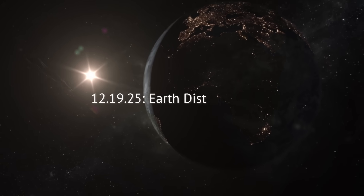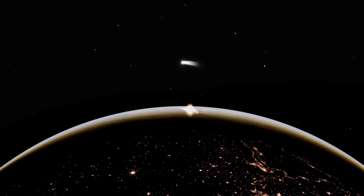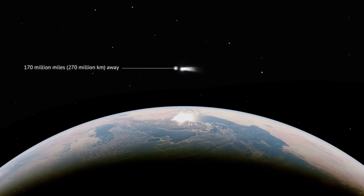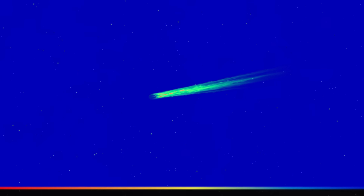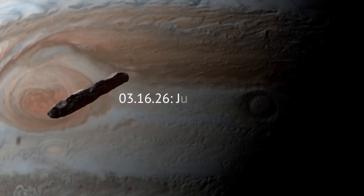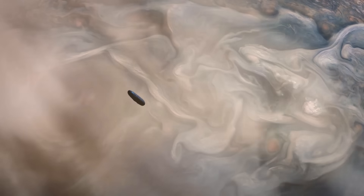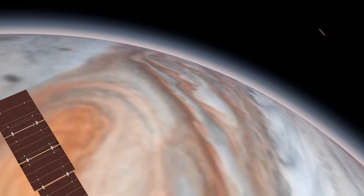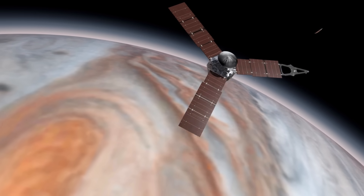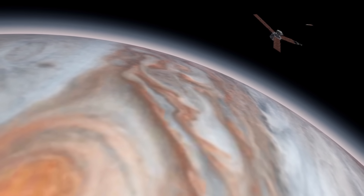December 19th, 2025: Earth distance check. With its tail now fully unfurled, 3i Atlas will pass Earth at a comfortable 170 million miles — too far for a naked-eye view, but close enough for the James Webb Telescope and Rubin Observatory to rake its coma for isotopic clues. March 16th, 2026: Jupiter pass. The visitor will fly past Jupiter 33 million miles above the gas giant's clouds. If NASA approves a late course tweak, the Juno spacecraft could swing out to sample the comet's dust stream, providing our sole up-close look at material that formed beyond our Sun.